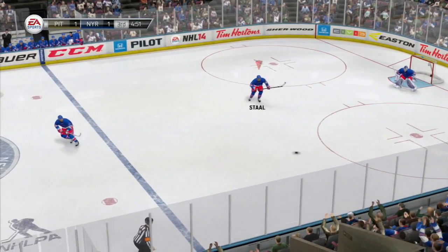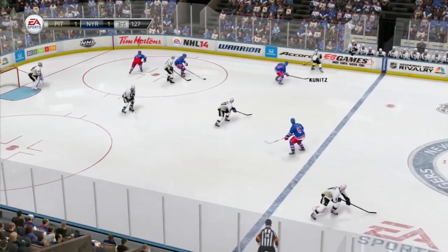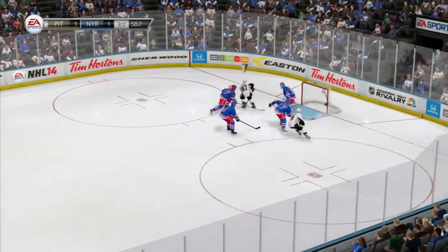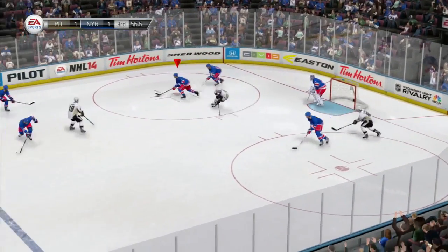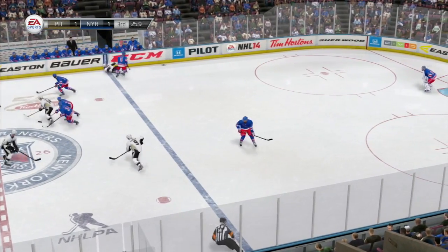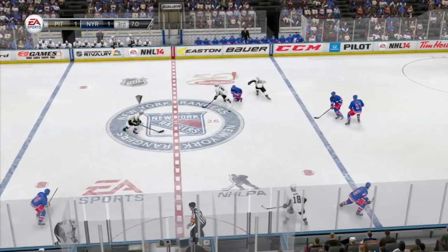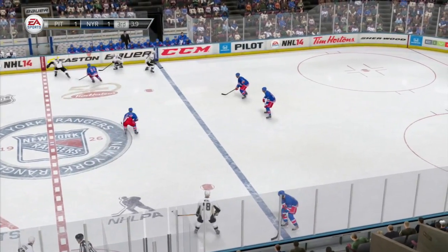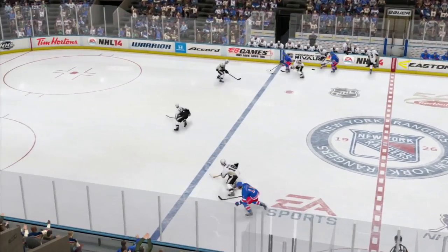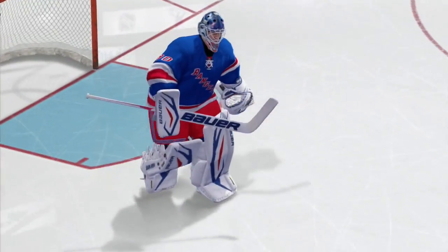Puck is lost for a moment. Broussard finds a man open, shot from the point is blocked, picked up by the Rangers. Now the Penguins — Kunitz moves it up to Sidney Crosby. Crosby, two on one, down low, and it's poked off his stick. Over to Paul Martin. Crosby absorbs a huge hit from Dan Girardi. Paul Martin with the puck at center, looking for an open Penguin, finds Crosby — turned over to Zuccarello. And that'll do it for regulation. 60 minutes, not enough. We're going to overtime.